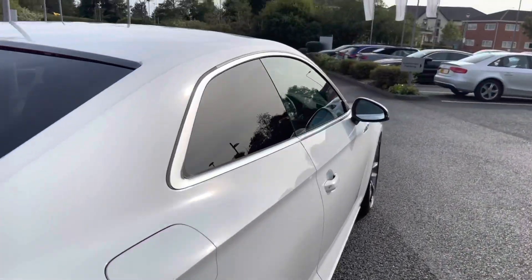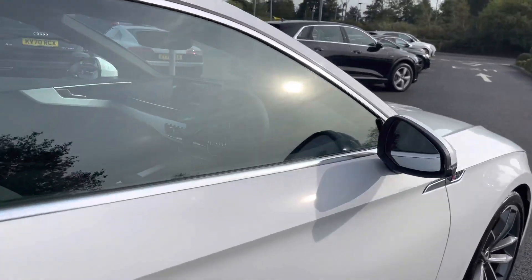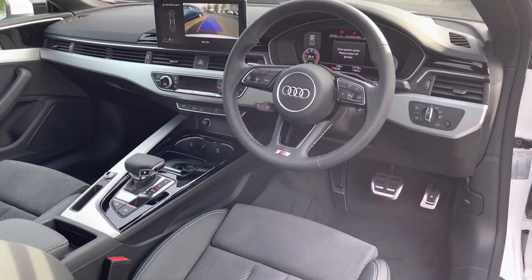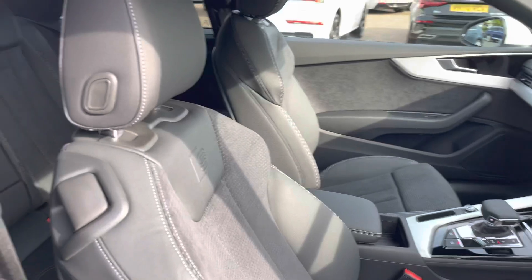The colour of this gorgeous car is Ibis White. As we make our way into the interior, you will notice the black cloth headlining and the gorgeous half leather seats.